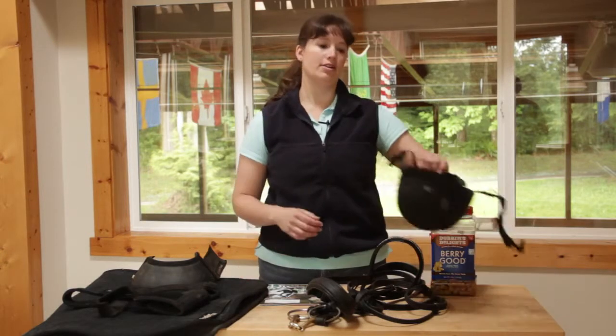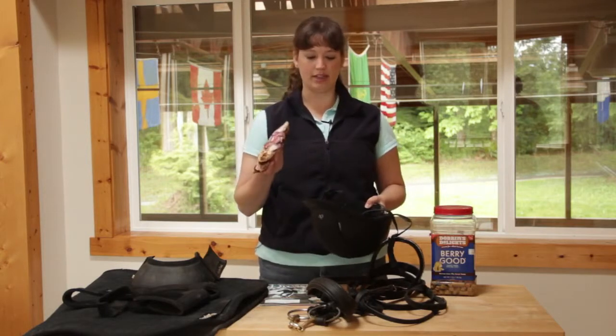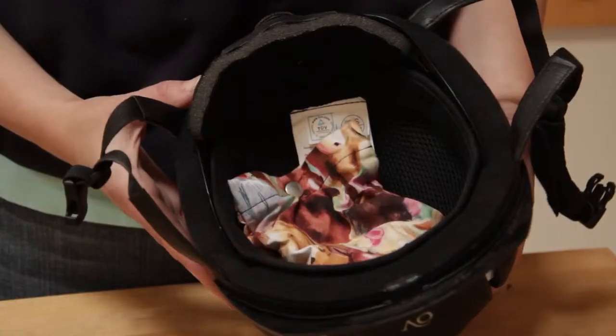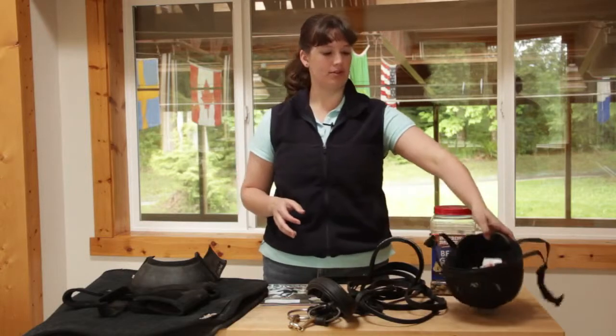A great one that I found is a fresh helmet sack. Looks like this — it just goes in your helmet. You've seen these like in shoe boxes, those little packets of beads. They help keep the odors out of your helmet after you've been using it. That was a great idea.